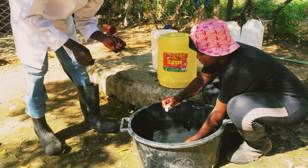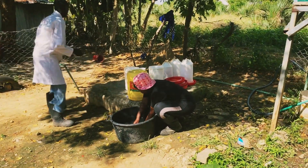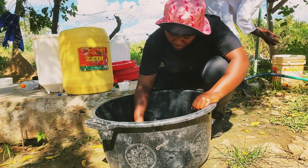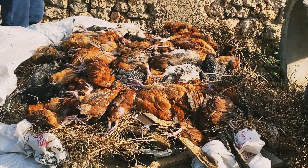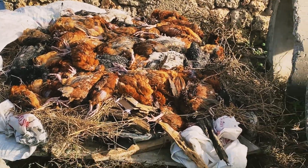It's important not to overlook vaccination, as outbreaks of diseases like Newcastle can lead to devastating losses. Just last year, we experienced a disease outbreak and we lost 300 birds. We really can't let that happen again.